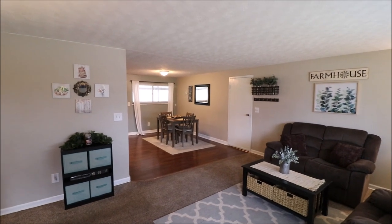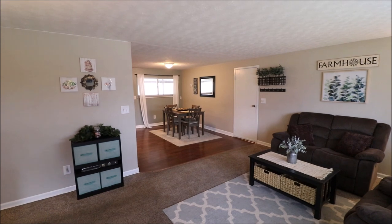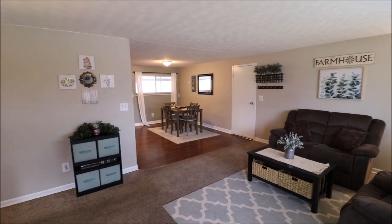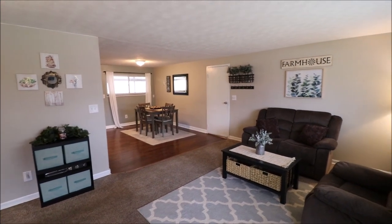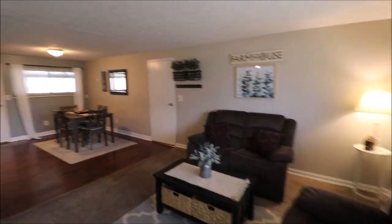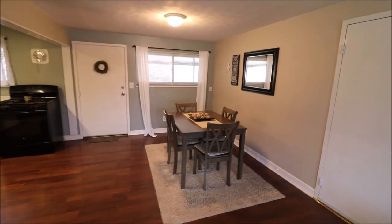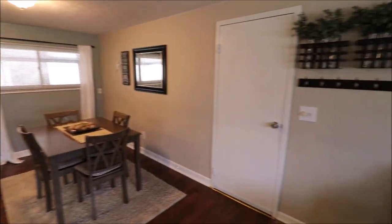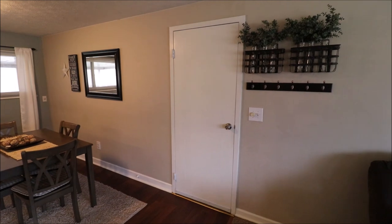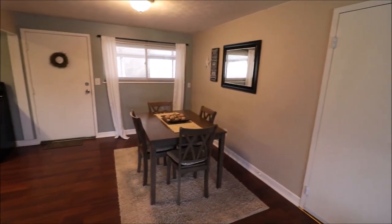Just up at the front door here at 3812 Elmira Drive in Kettering, Ohio. As you come in, you come into the big living room. Still lots of light in here today even though it's really overcast outside — big spacious living room when you first step in. Sliding toward the back of the house, the door on the right goes to the attached one-car garage, which is super deep. And here's the dining area.